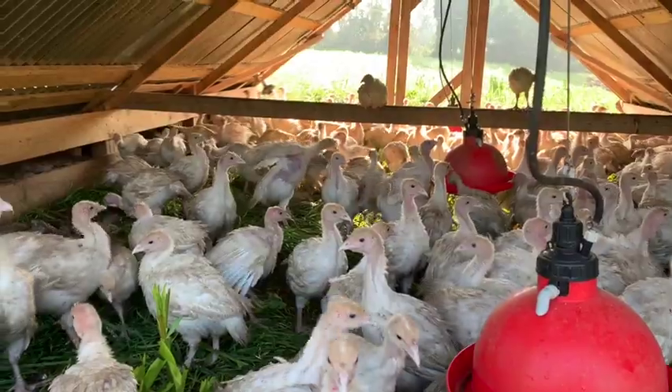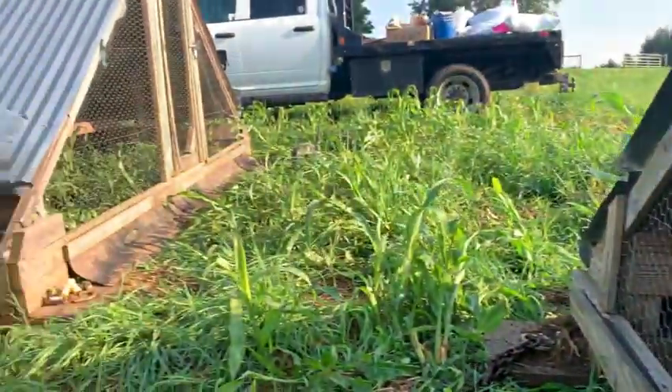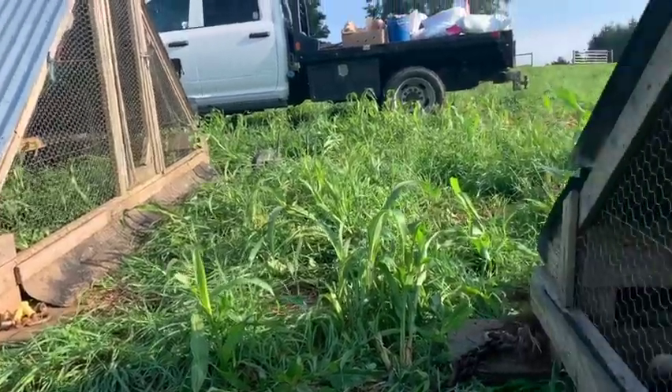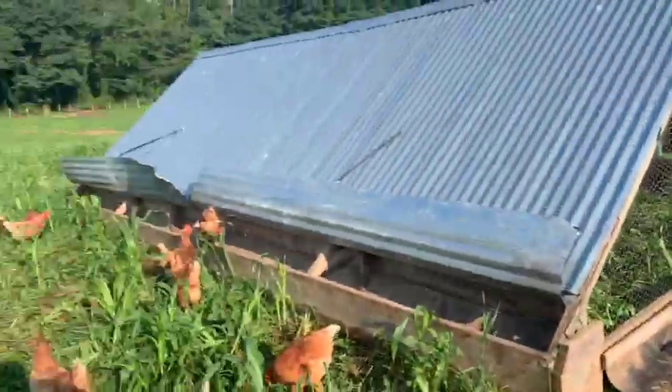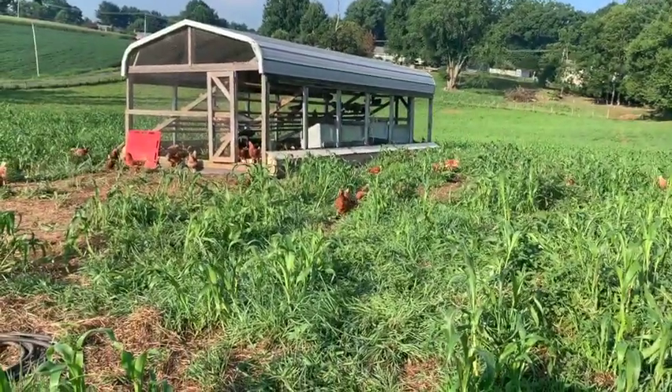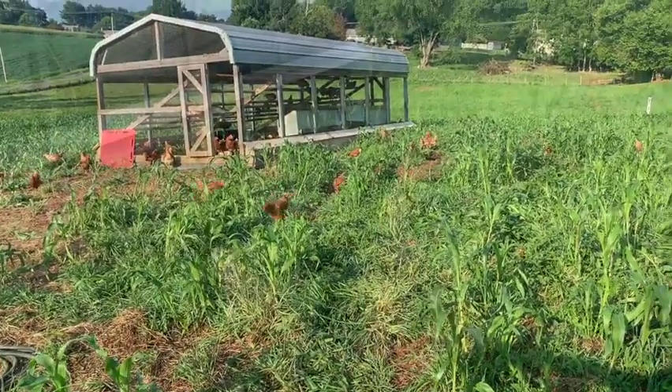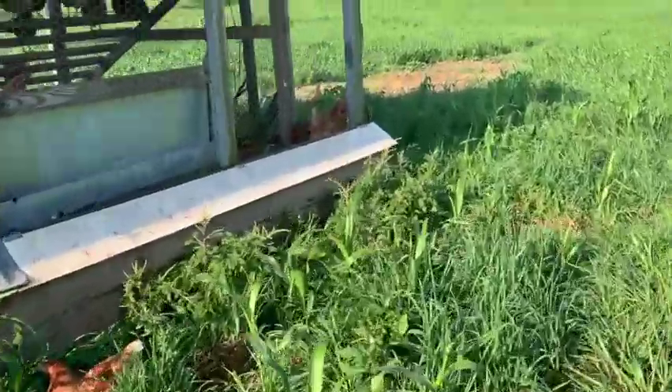They also have non-GMO, soy-free feed on the side. These structures get moved one spot every day and the turkeys or chickens just walk along with it. They've gotten to a size where they need another one, so we're going to split them up and move them into this one as well so they have more room. As they get a little bigger, they'll go into a structure more like the egg layers where we let them out in the pasture during the day.